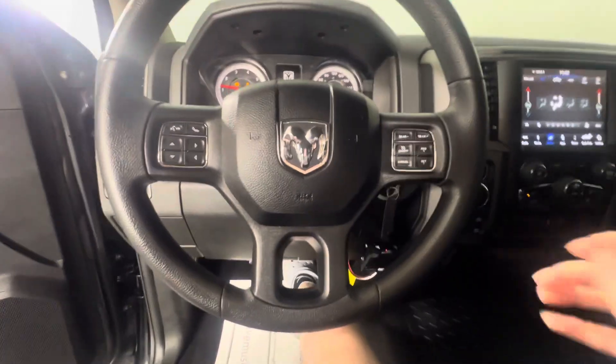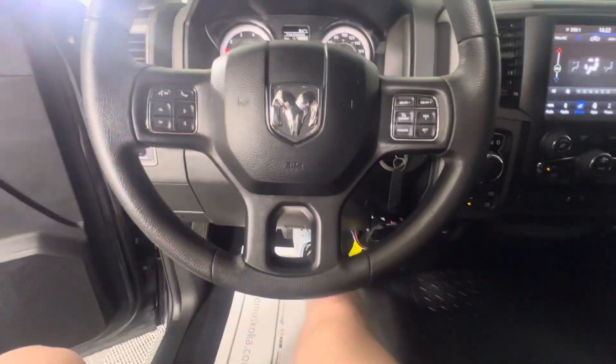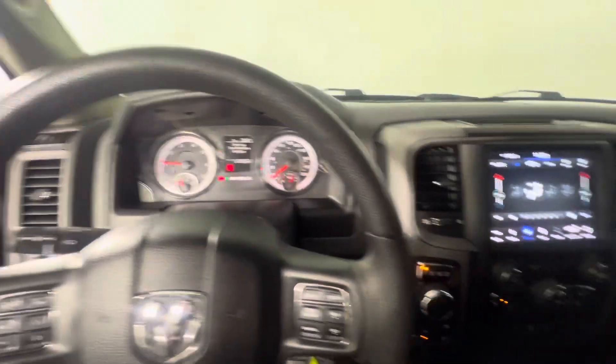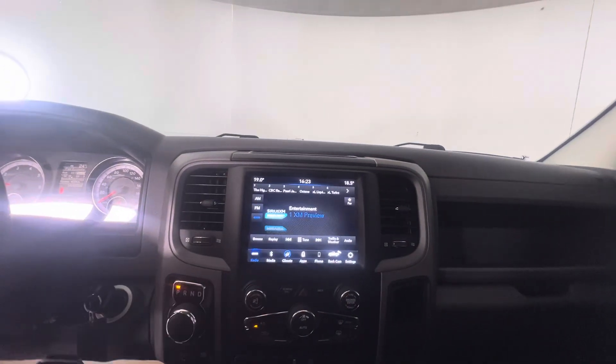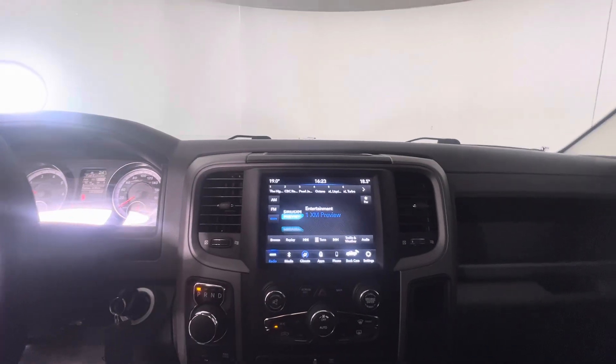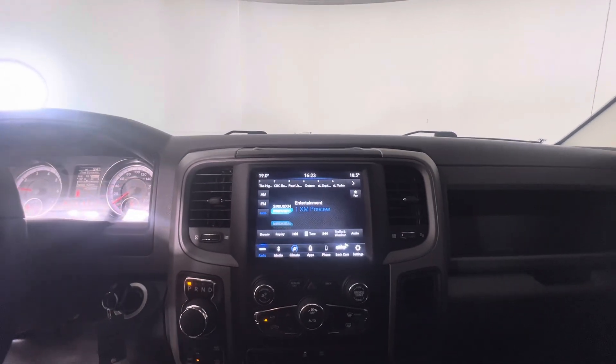Up on the steering wheel you've got your cruise control settings and you've also got hands-free calling and music control. Up here you can control your climate. We do have SiriusXM as well as Apple and Android connectivity as well.